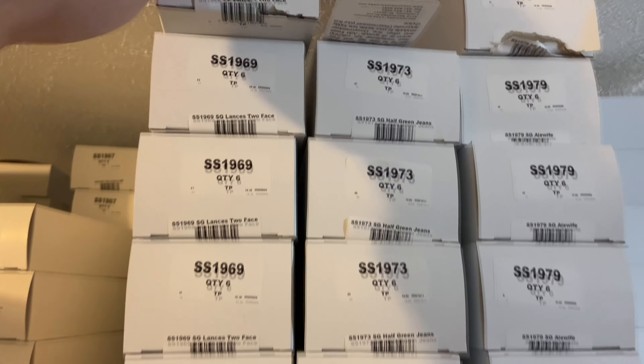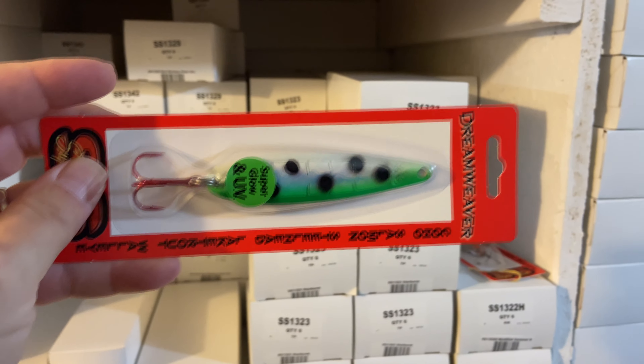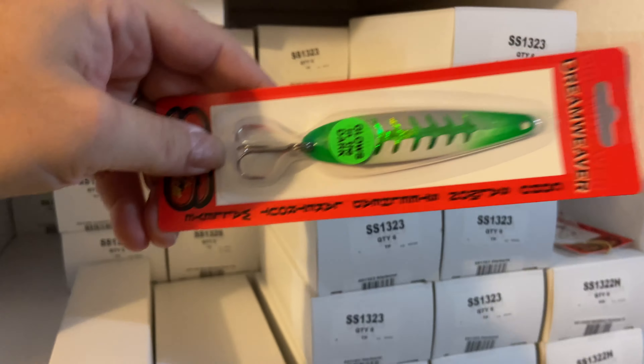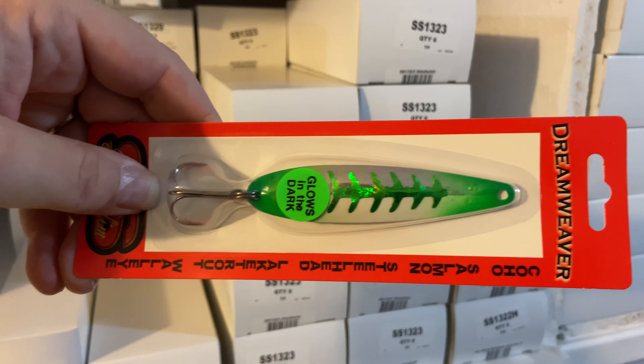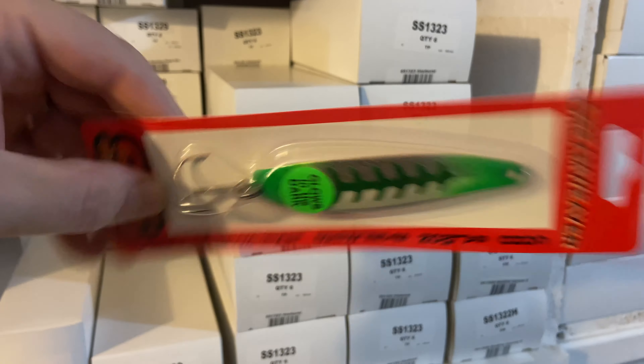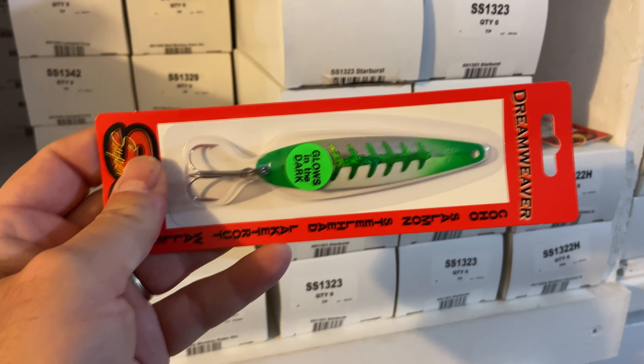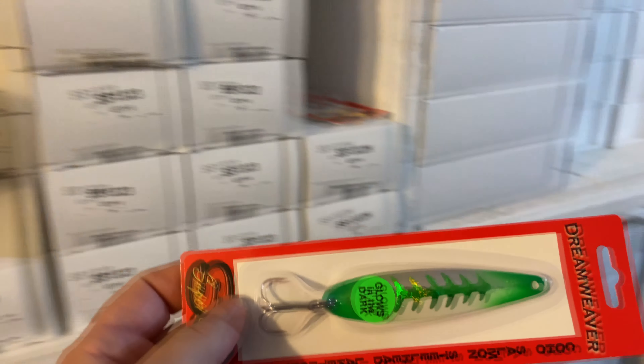I'm going to hook you up because Scott let me in on some new stuff. The brand new Lance's Two-Face — is that a UV? Yes, definitely a UV. Brand new UV Lance's Two-Face in the Super Slim — and it does glow on the white side. And number two, I had my eye on this right when I walked in: the new Half Green Jeans in the Super Slim. Brand new, solid spoon. We use that on the Fuzzy Bear and it'll work on the Super Slim for sure. That Half Green Jeans put a ton of fish on the boat last year for me.